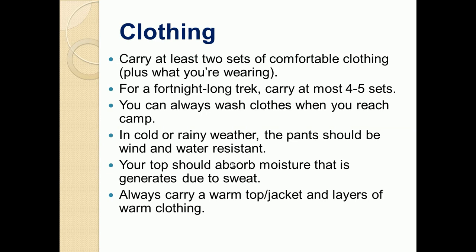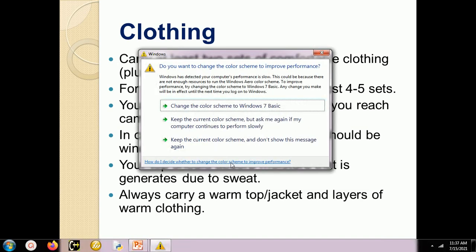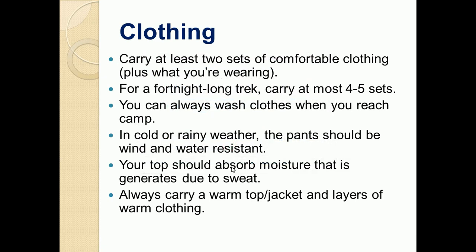In cold or rainy weather, the pants should be wind and water resistant. The top should absorb moisture generated due to sweat, as whenever we walk our body releases sweat. If you are going to a cold region, it's always better to carry a warm jacket and layers of warm clothing because they will help you when it gets very cold.